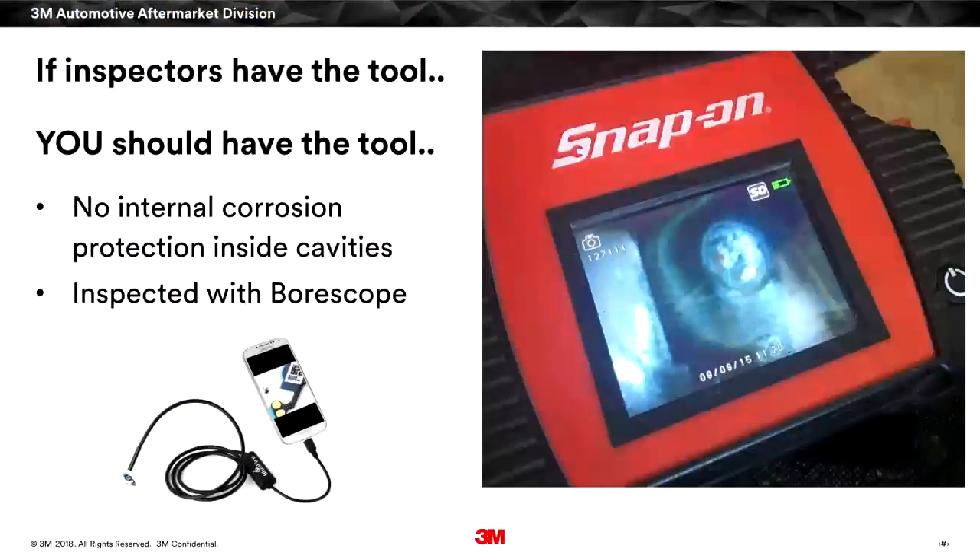One of the things Sean talks a lot about is: if the inspectors are going to have the right tool, we should have the tool as well. This is an example of a borescope provided by Snap-on. Additionally, there's a very inexpensive mobile option you can find online that literally turns your phone into a borescope. It's a good tool to have as a technician — with a cable that hooks into your phone — and it's something that can help you avoid situations like a multi-million dollar lawsuit.